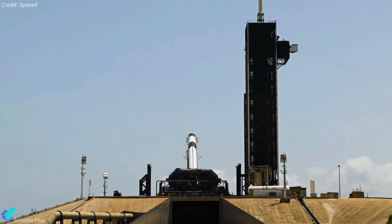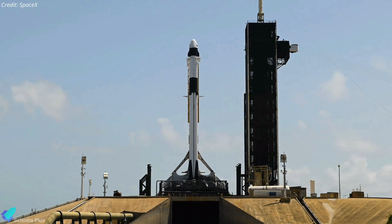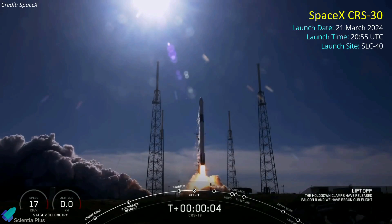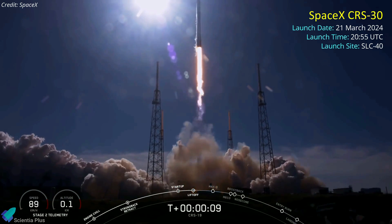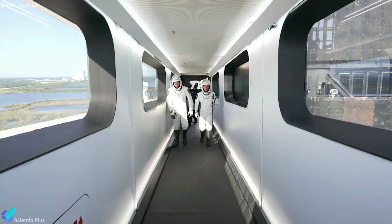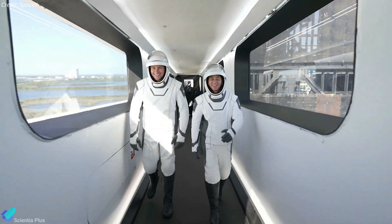SpaceX is also gearing up for its 30th commercial resupply mission to the International Space Station, dubbed CRS-30. Liftoff of the CRS-30 cargo Dragon mission aboard a Falcon 9 rocket is scheduled for March 21 at 8:55 p.m. GMT, from Space Launch Complex 40 at Cape Canaveral Space Force Station in Florida. This marks the first cargo launch from SLC-40 in four years, following completion of the facility's new launch tower, which features a crew access arm, enabling crewed launches from SLC-40 and improving SpaceX's launch scheduling flexibility.